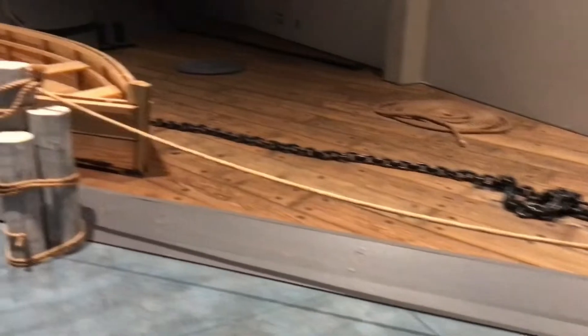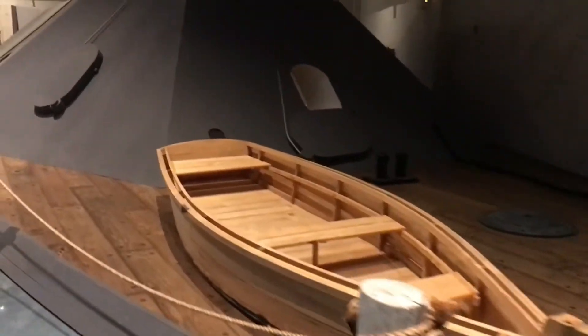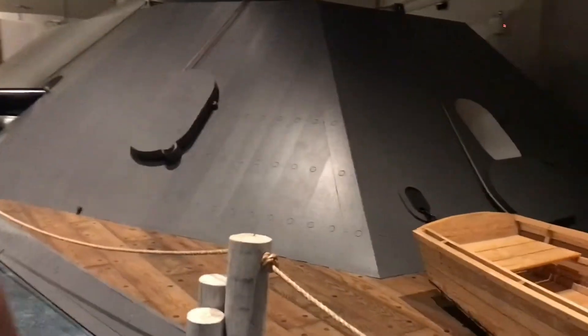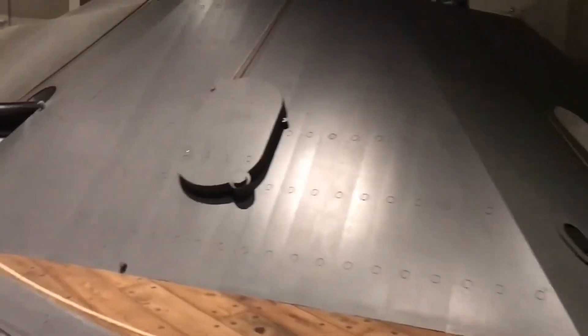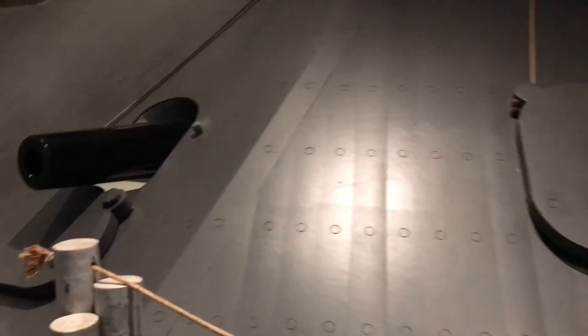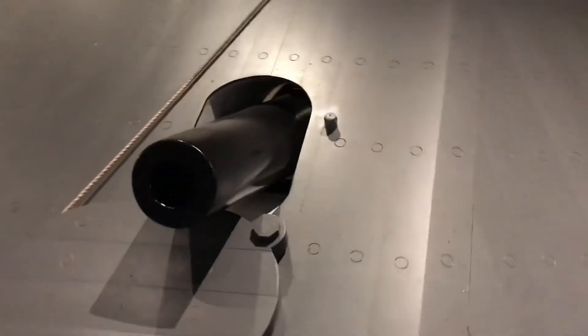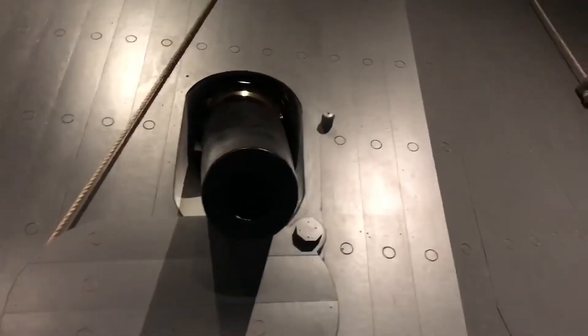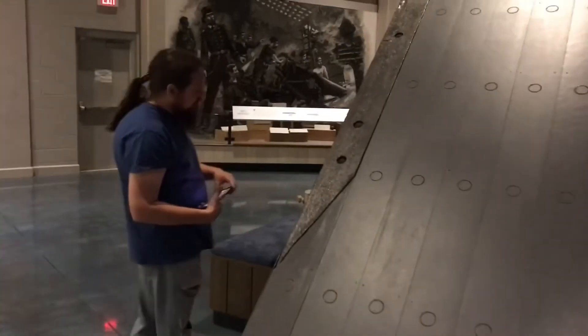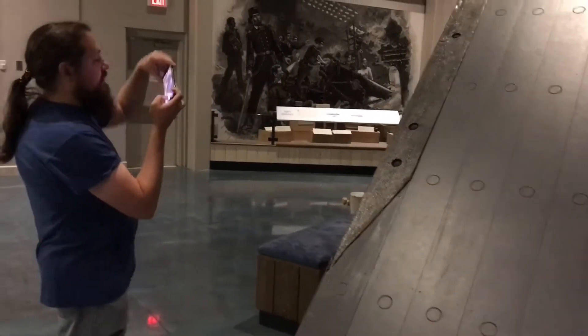We have blue concrete for water, and we are looking at a mini reproduction of the casemate of the CSS Neuse showing the waterline. I heard the CSS Neuse may have a new captain on board — we will see what happens. I think these are 6.4-inch Brook rifles; we'll know in a minute. There is the pilot house. Josh, let me know if you see the new captain in there.